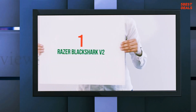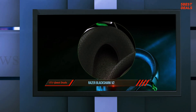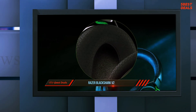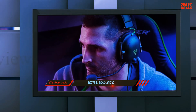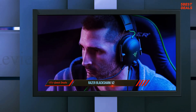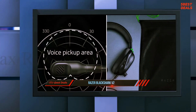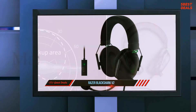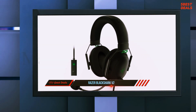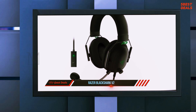And number 1: the Razer BlackShark V2. The Razer BlackShark V2 headset features Triforce Titanium 50mm drivers, a HyperClear cardioid mic with USB sound card, advanced passive noise cancellation, and THX Spatial Audio. Their new 50mm audio driver, combined with a new custom-tuned microphone and superior passive noise-cancelling ear cups, creates the ultimate accessory for competitive gamers.